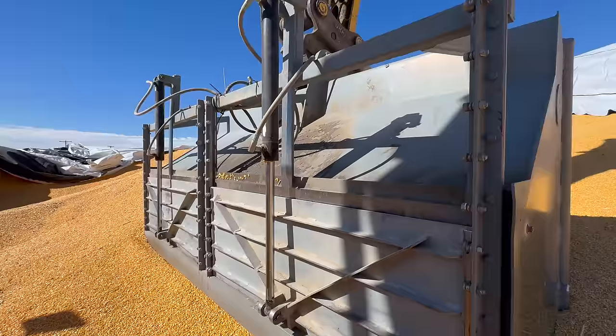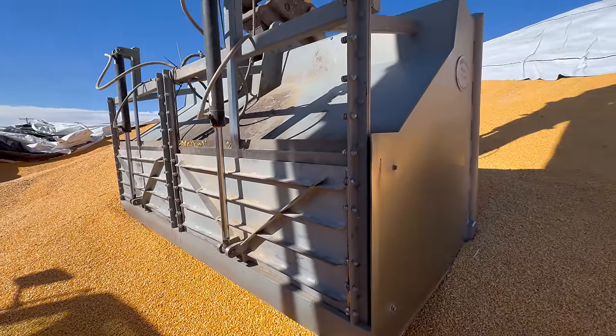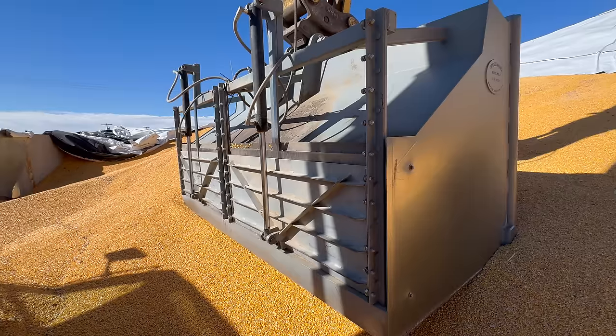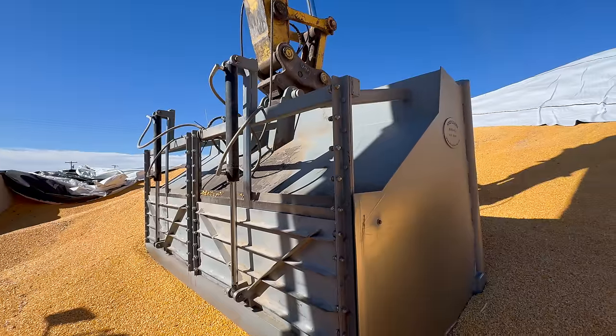This is what happens when kids grow up playing in sandboxes with their dirt toys — this is just the adult version of that on a super large scale. How fun. Ten-yard bucket. Check out these hydraulic cylinders. Kind of reminds you of a dumpster, but the bottom just opens up and corn flows out. What a cool job.